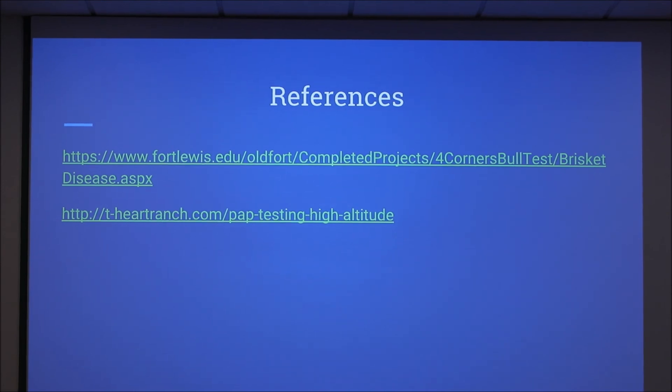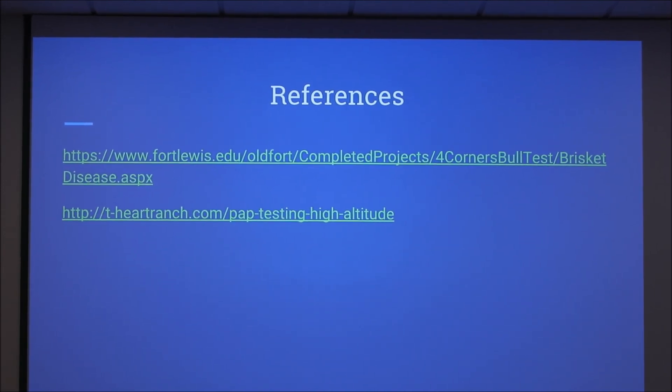And why did you pick this topic? It piqued your interest, right? Yes.